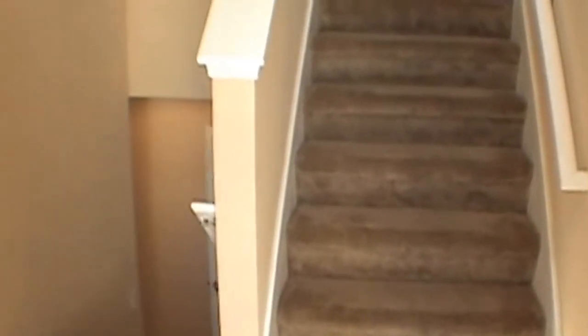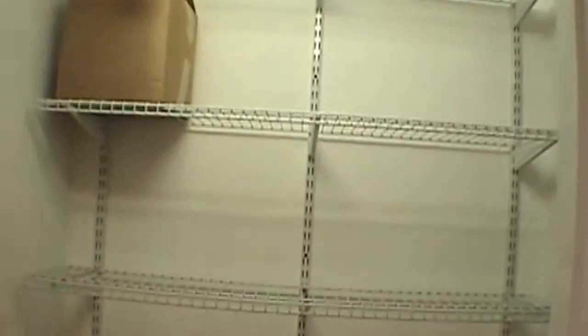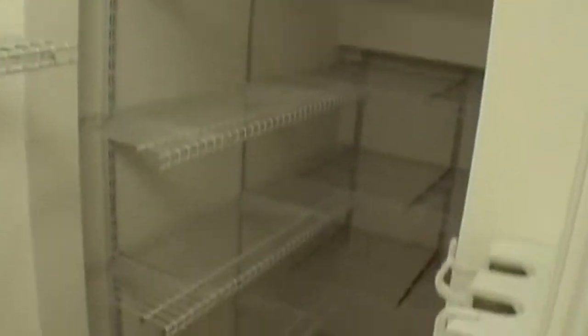Flooring includes carpet, laminate, and tile on all the wet areas. We'll go downstairs first — what we consider the first floor. As you can see to the right, you have plenty of pantry and storage area.